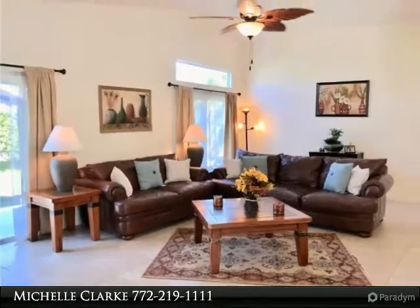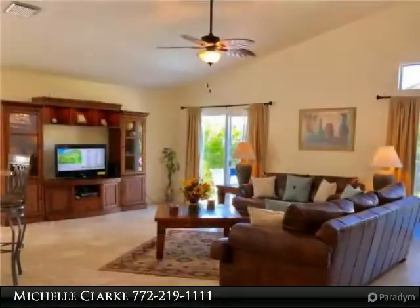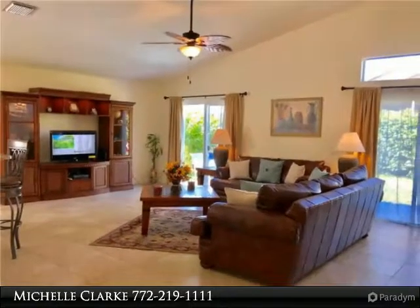The kitchen has a breakfast bar with multiple seating availability. The kitchen was updated with granite counters and new stainless steel appliances.